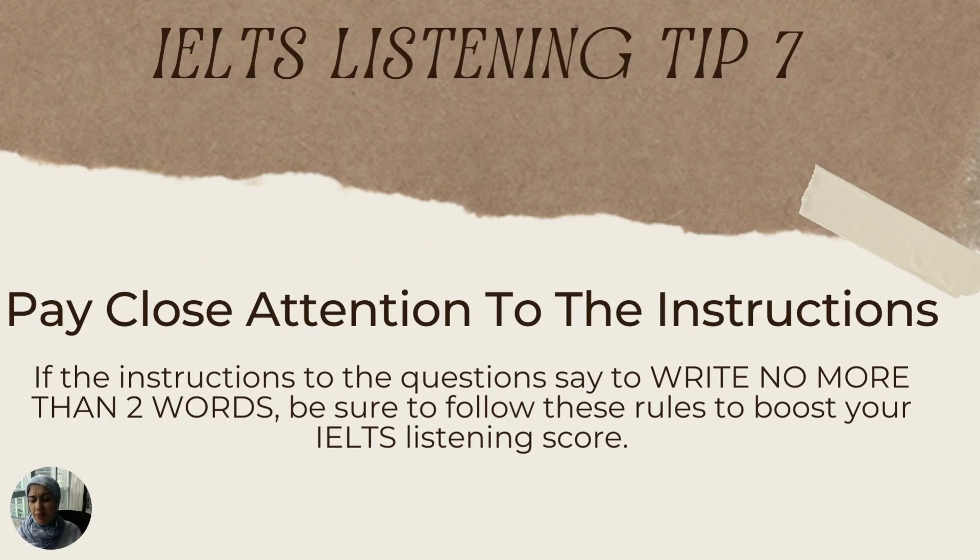The seventh tip is that you need to pay close attention to the instructions. For example, if the instructions say to write no more than two words, make sure you follow that rule. Even if you wrote the right answer, but wrote it in three words instead of two, you will be marked wrong because you didn't follow instructions. These are very important tips to follow to help boost your IELTS listening score.